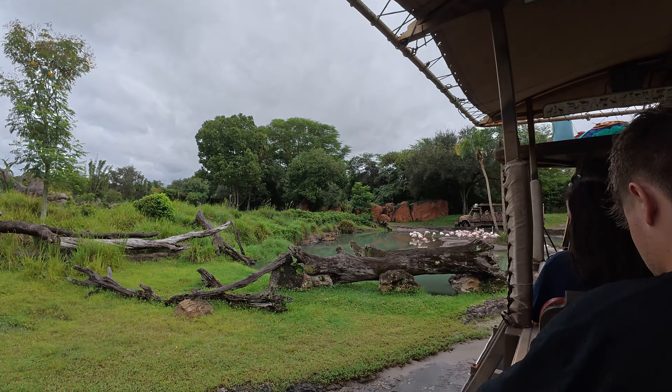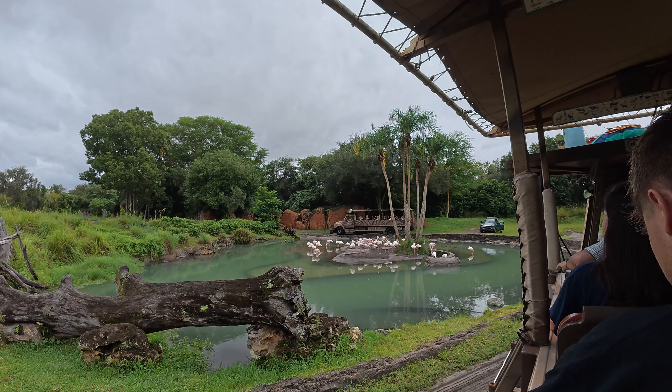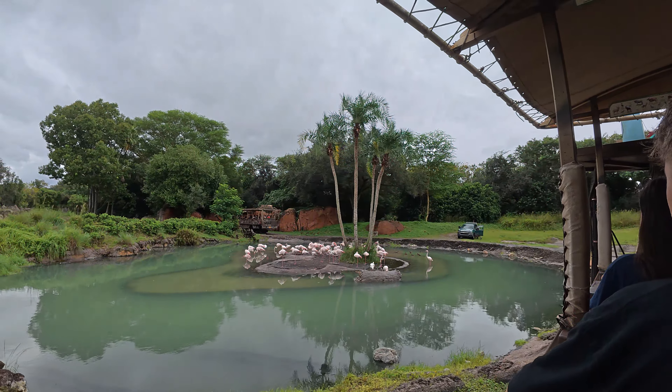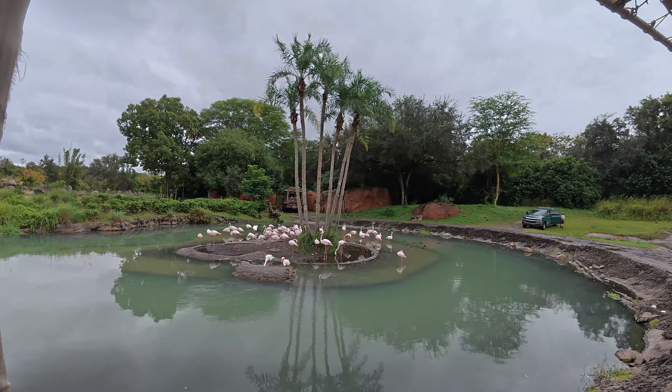Up here to the left side we are going to see the greater flamingos. They're the largest and the lightest in that pink color. A group of flamingos is called a flamboyance. You're going to see a few grayish ones in the flamboyance — that's because flamingos are born gray. It takes about two years to get that color from the beta carotene found in the brine shrimp they eat.